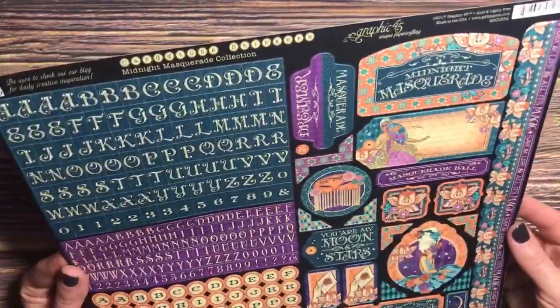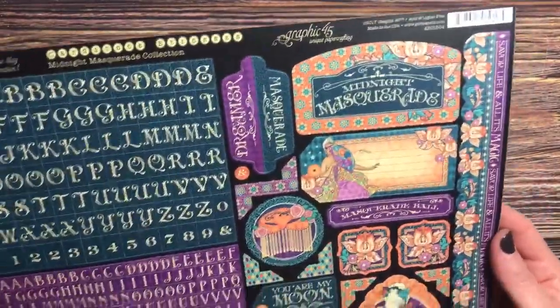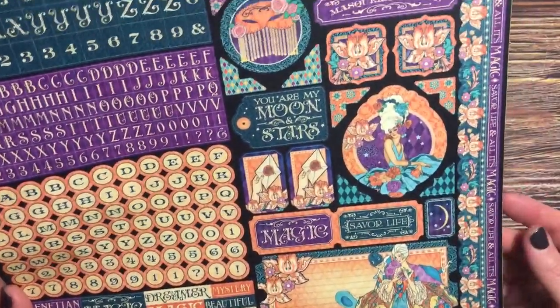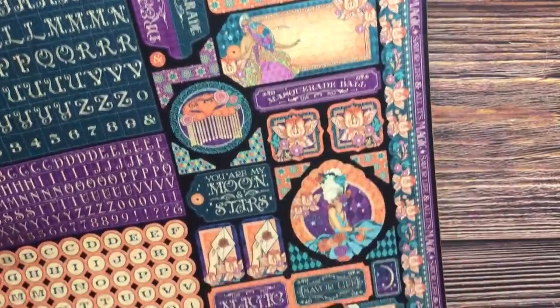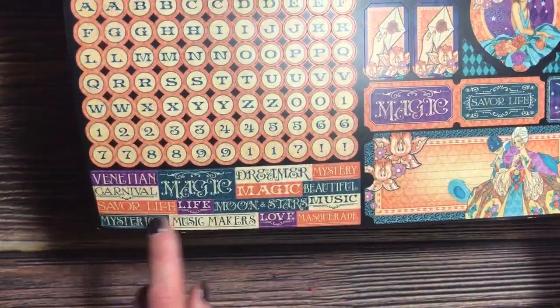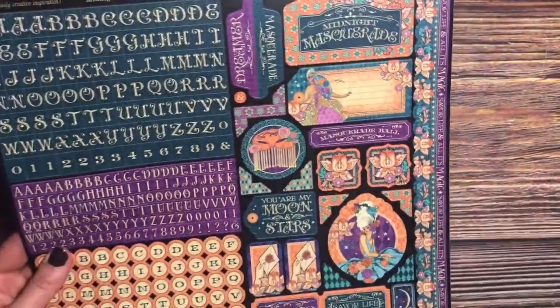In the clearance section, I found this Graphic 45 Midnight Masquerade batch of stickers. I have the paper, but I really don't have anything else to go with it. I thought it was worth getting just for some of these pieces. I'm not sure how much I'll use the alphabet, but there are some word stickers as well. It came up to 89 cents after the clearance, so not too bad.